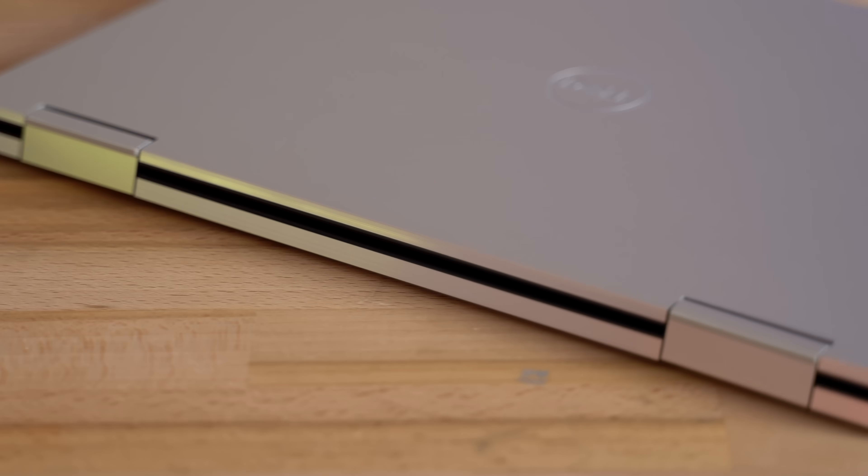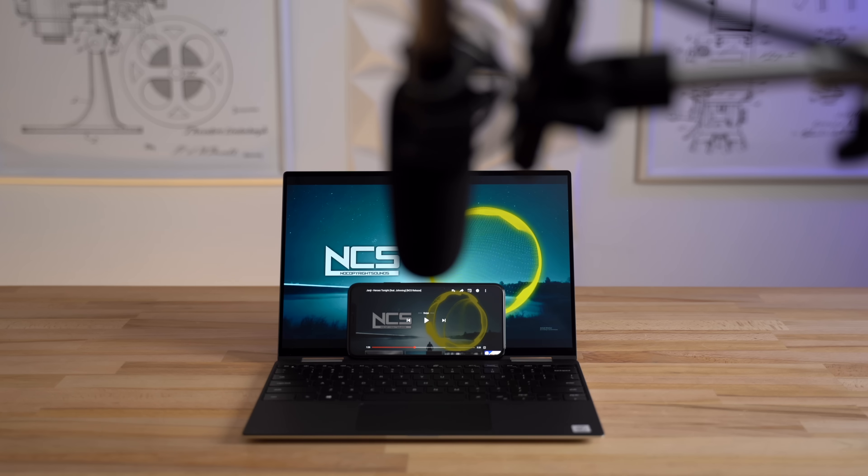In this review, we're gonna look at basically everything from build quality, performance, speakers, display quality and much more. But first, a huge thanks to Intel and Micro Center for providing us with this Dell XPS.